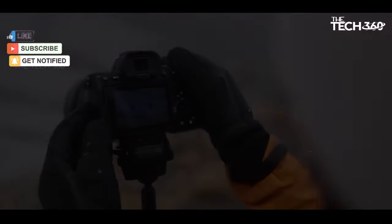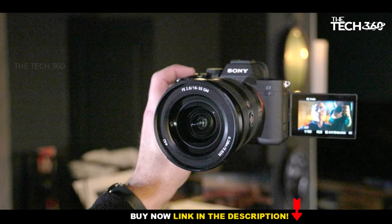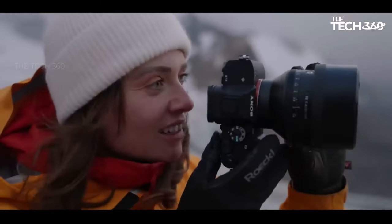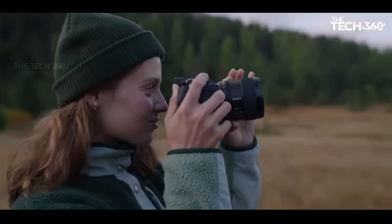Durability is a hallmark of this camera, featuring a robust weather-sealed body that ensures resilience in various conditions. The inclusion of a vari-angle touchscreen, a high-resolution electronic viewfinder, and dual SD card slots further enhance its usability and flexibility.